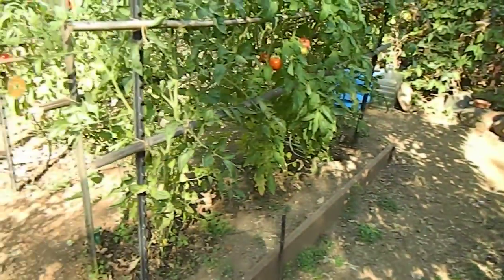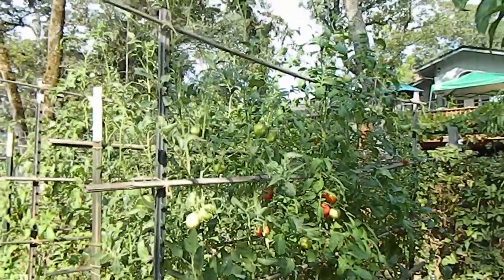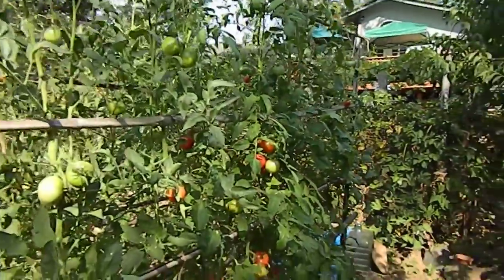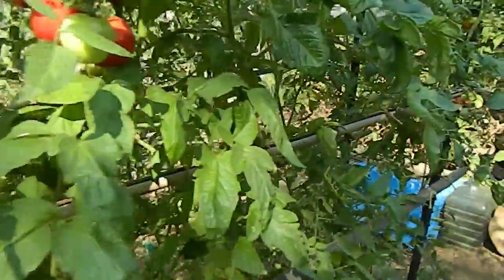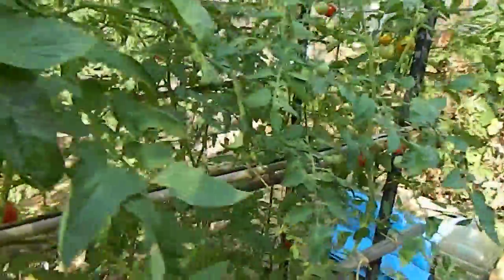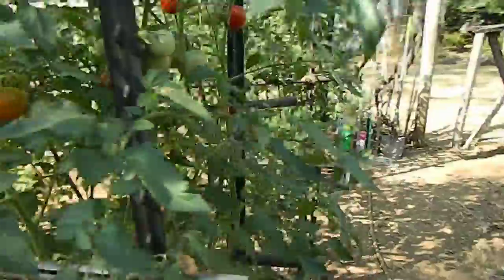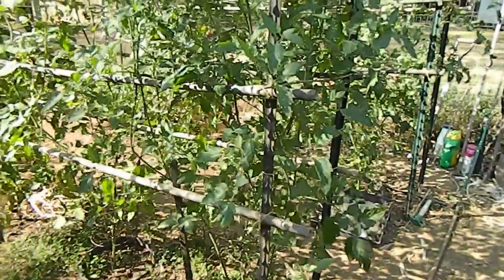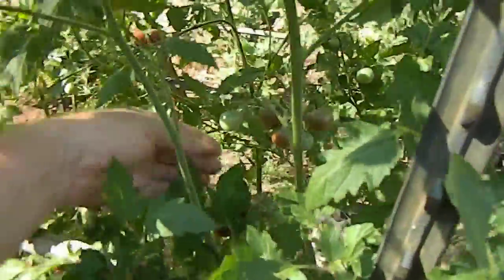Let's look at the wall of tomatoes — lots of ripe tomatoes. These are the cherry tomatoes; pulled about 30 of these chocolate cherry tomatoes yesterday.